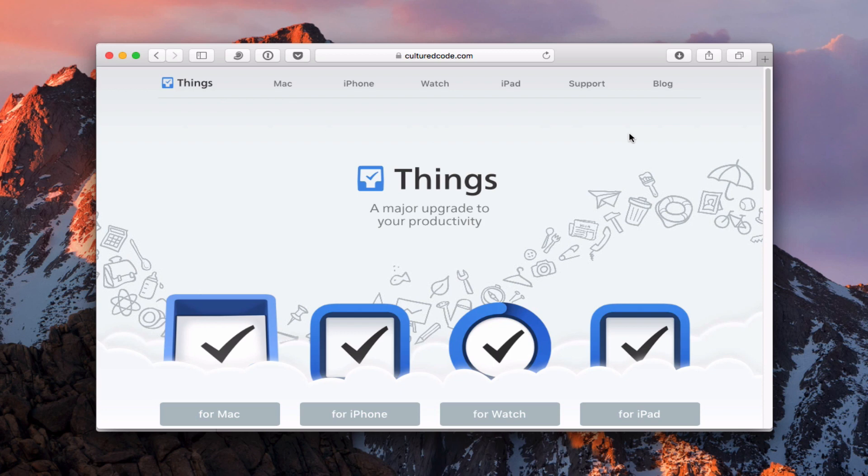Hi, this is Todd Oltoff from ToddOltoff.com, coming back at you with another screencast. This week I'm going to do something a little different. I've had requests from a number of you who would like to know some of the applications I use and some of my favorite apps. So I thought I would do a favorite app series where I show you applications and things that I really enjoy and use on a daily basis.